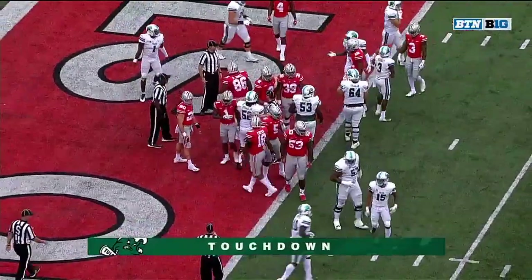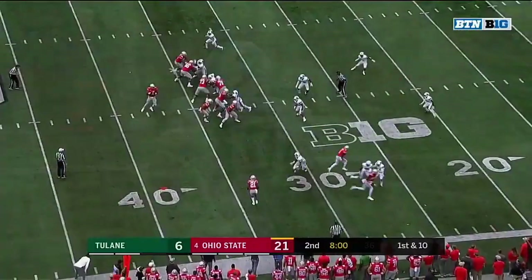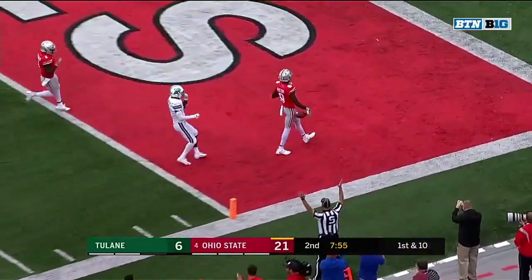Only the sixth time the Buckeyes have allowed anyone into the red zone, but Tulane able to capitalize — down the sideline, big play, two wide open. He'll walk in for six.